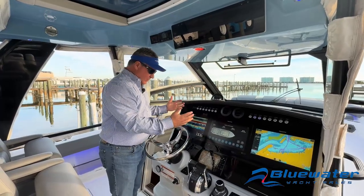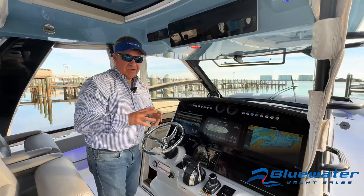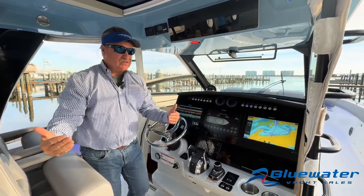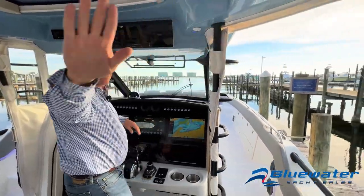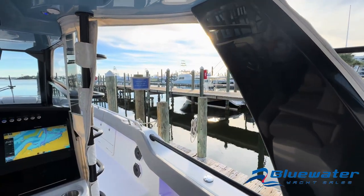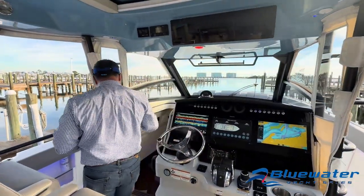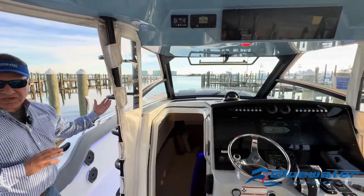With our quad 450 Mercurys, we're going to get a top speed in the low 60s. Cruise speed all day long, 45 miles an hour — very comfortable. Again, heated and cooled in this space. You'll see that we've got curtain panels to enclose this area here, so on the right day you can put those curtains up and have heat or air in this space. The cabin is right here — we'll go there in a minute.